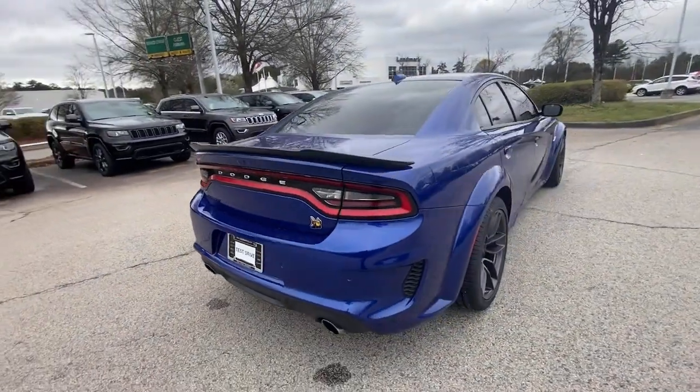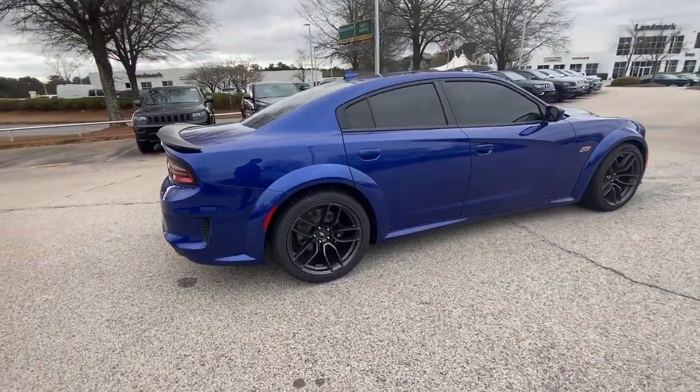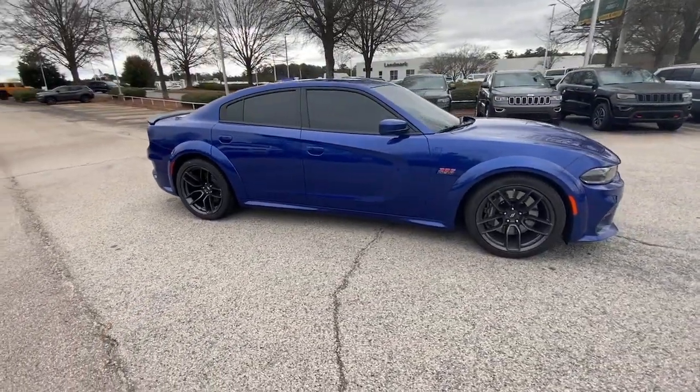The Charger packs aggressive athleticism and unexpected fuel efficiency into a driver-centered, family-friendly four-door package.